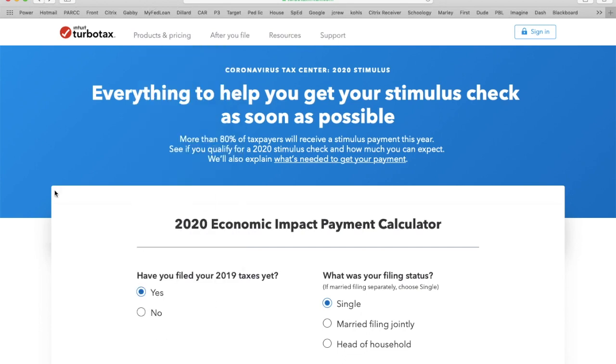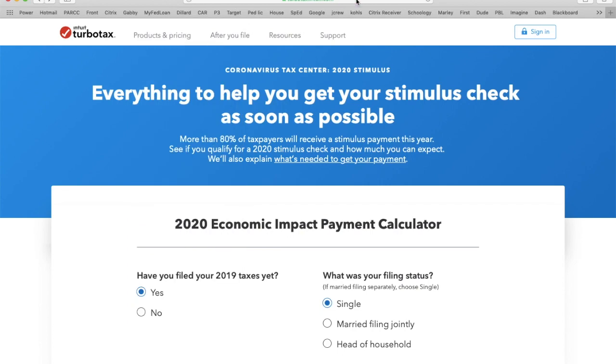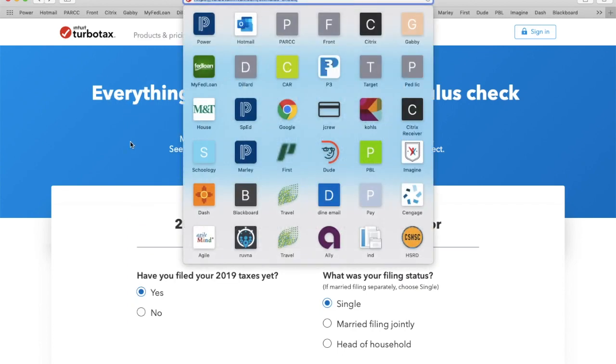Hello everyone, this is Peter Deswood III again, just giving an update. I've been having people text message me or call me about what if they don't have a bank account on file with the IRS. I'll connect this link into the notes below and also put it on there.